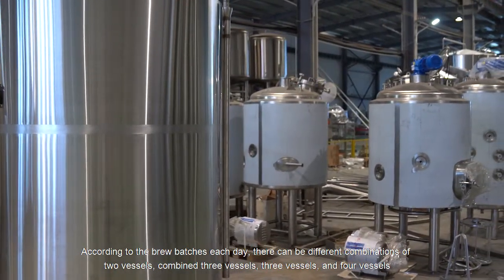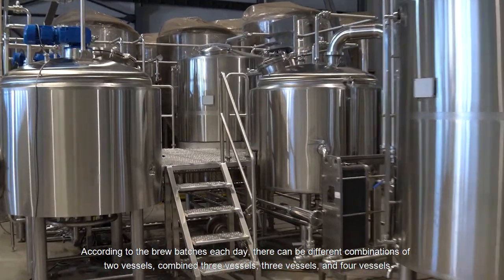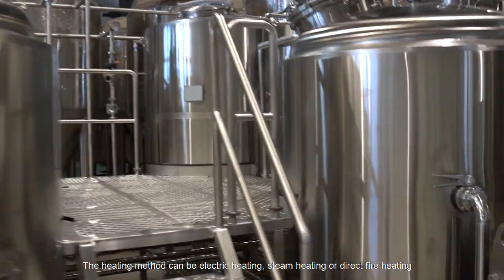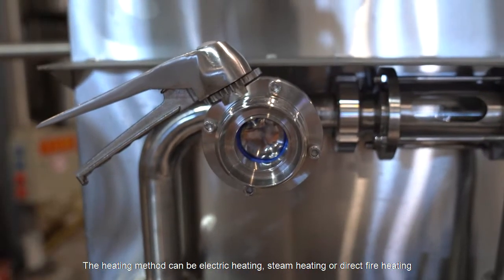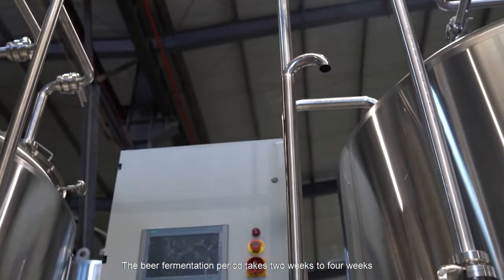According to the brew batches each day, there can be different combinations: two vessels combined, three vessels, or four vessels. The heating method can be electric heating, steam heating, or direct fire heating.